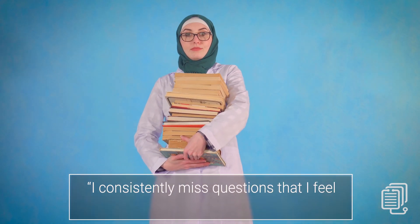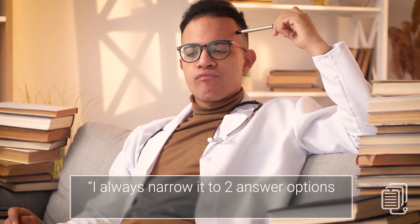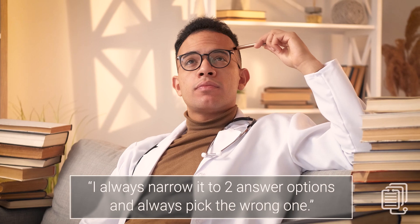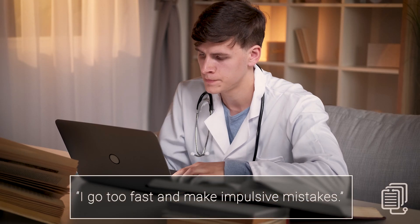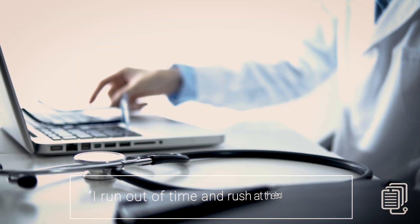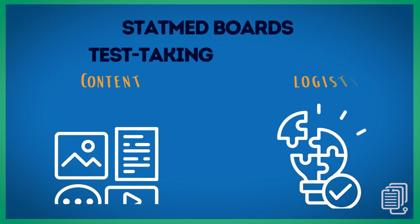Or they might say: 'I get a question wrong, read the explanation, then realize I knew enough to get it right but only after the fact.' We often hear: 'I constantly narrow it down to two, then constantly pick the wrong one.' Or maybe: 'I go too fast and make impulsive mistakes.' On the other hand, they may say: 'I run out of time and have to rush at the end.' These statements are all indicative of a systemic test taking issue, which the workshop is designed to address.